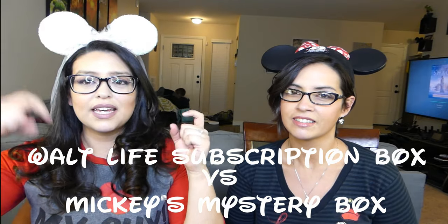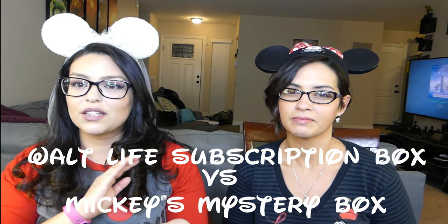I'll put all the links in the description below so you guys can go to the websites and really take a look at the boxes they have. If you want to order one, order one. Walt Life at the time I ordered had a coupon at the top of the website — it was like 10% off, I think it's 5% right now. And there was a little bit of a discount with the Mickey Mystery Box too.